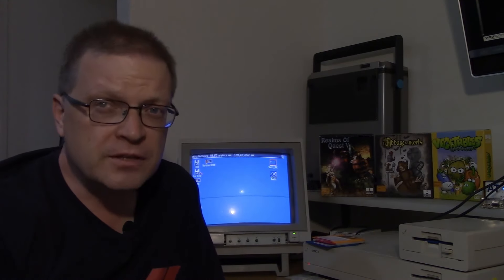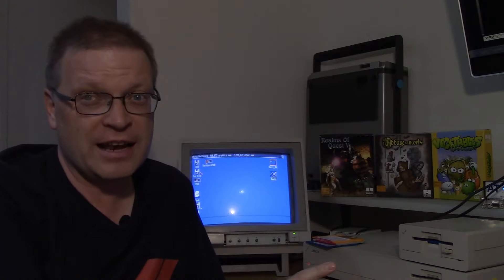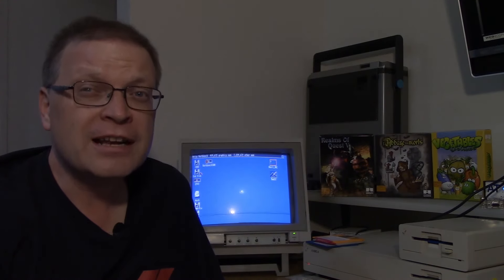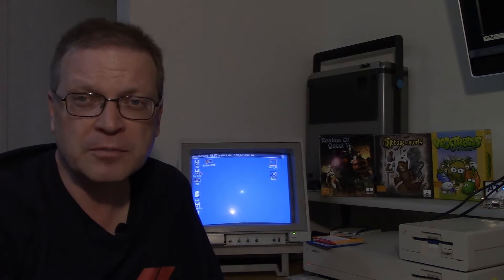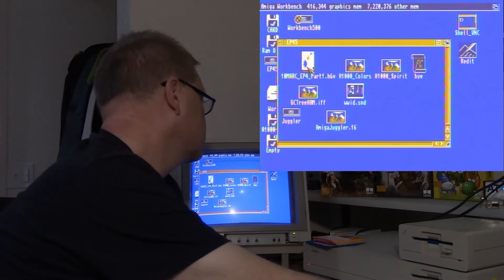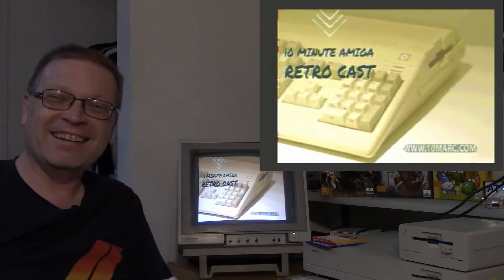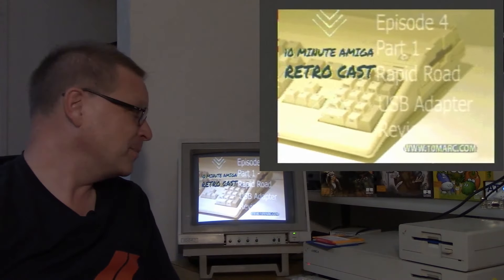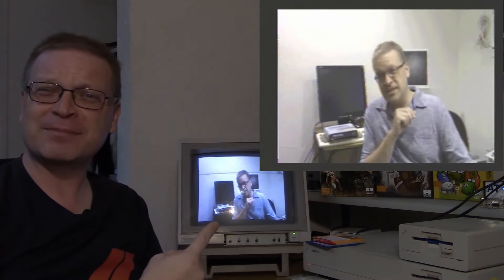Now let's put things in perspective. This is a computer from 1985 using technology that was available back in the late 80s and early 90s. I'm able to play back full-screen HAM-6 animations, run MP3 files, play back MP3 files, and display 4,096 color images. Take a look at what this little Amiga 1000 can do. Hey, that looks familiar — playing back on an Amiga 1000! Not too shabby.